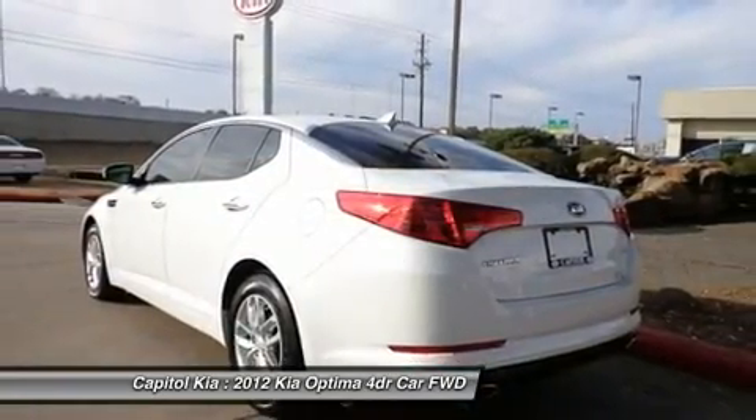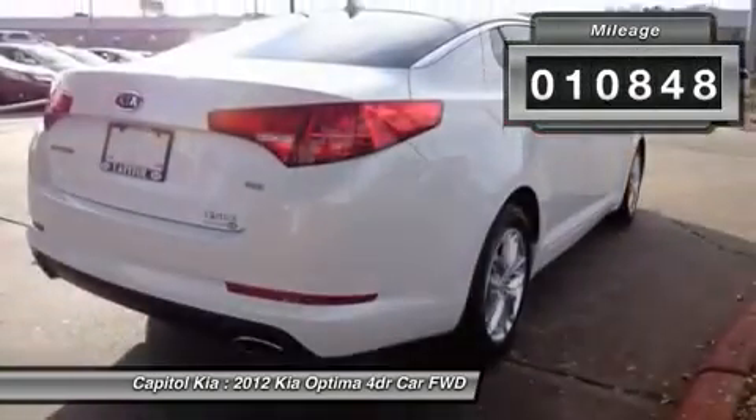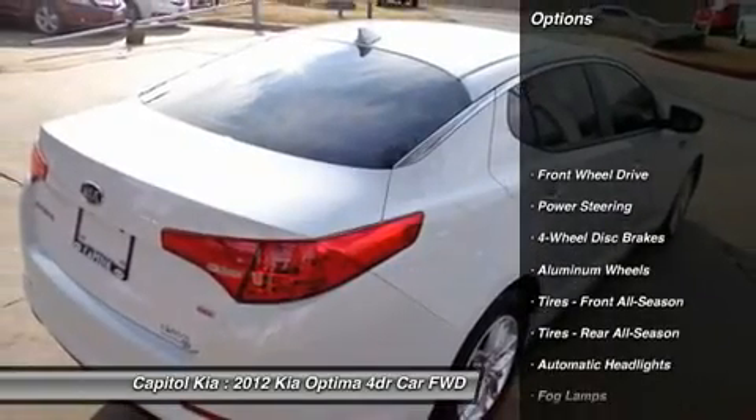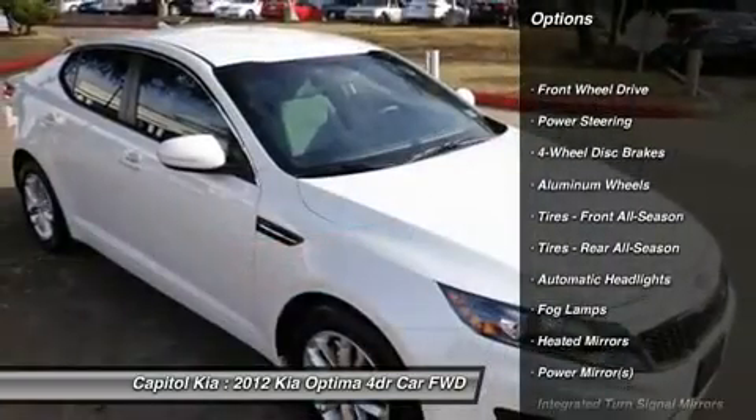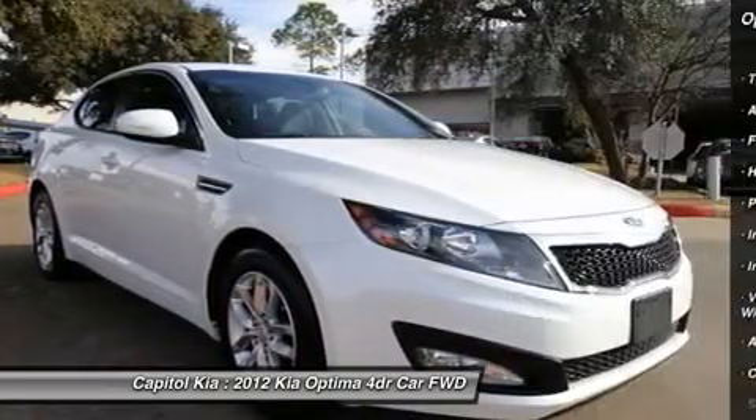A great EPA combined rating of 29 plus MPG. Open your doors easily with the included keyless entry system. Call ASAP — this one won't last long. Increase your safety with the included anti-theft system.